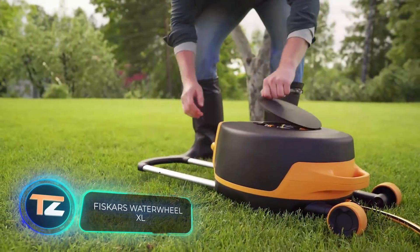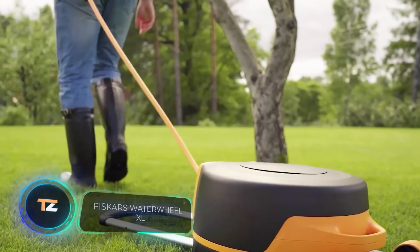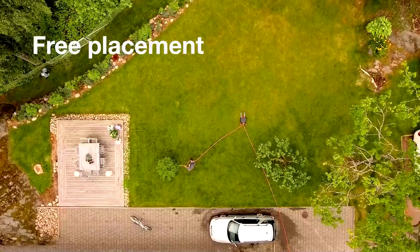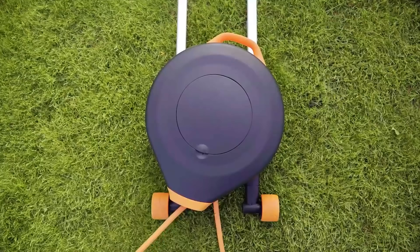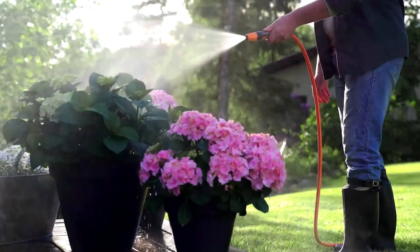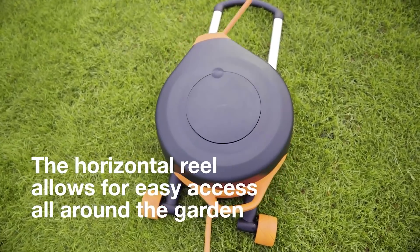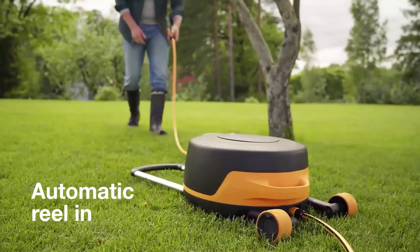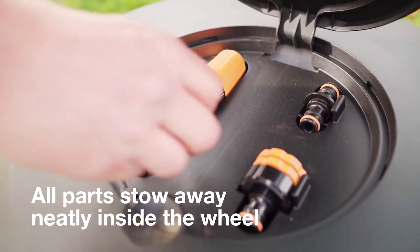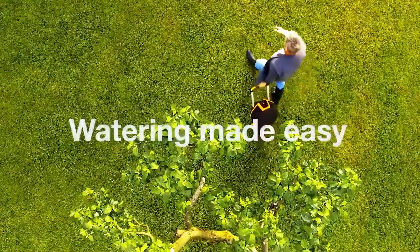Fisca's Water Wheel XL. Another time-consuming task is watering the plot, if it's done manually of course. In the past, if you had a large bit of land you had to face certain difficulties, but today they're quite easy to solve. For example, you can buy a device called the Water Wheel XL from the Finnish company Fisca's for $170. This is a hose reel which essentially acts as an extension cord.